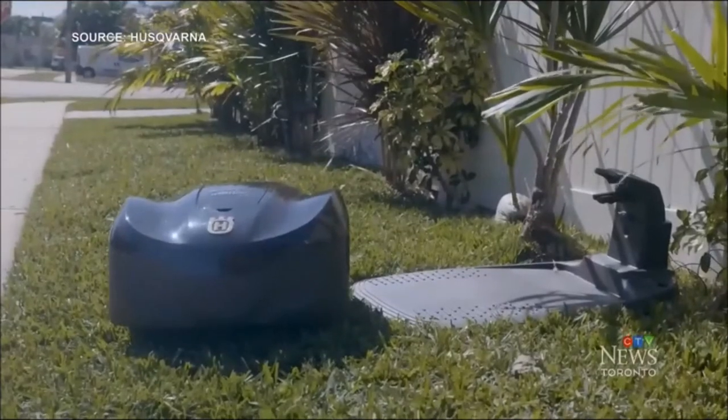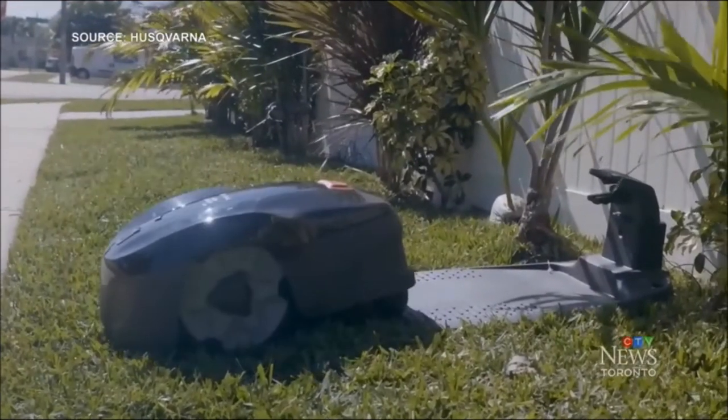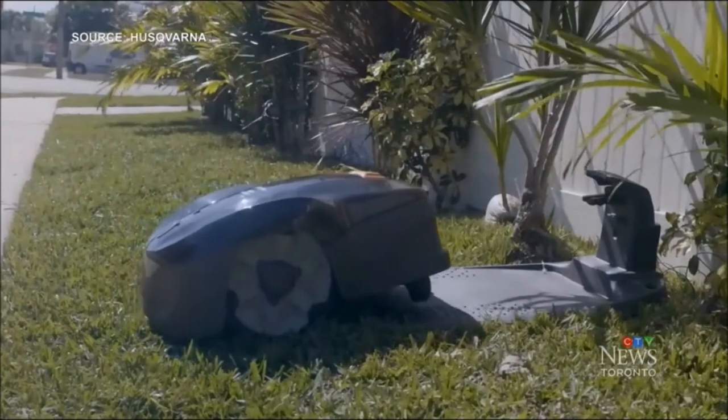This waterproof mower is powered by GPS and follows a guide wire that's first placed underground around the perimeter of your property. If it needs recharging, it's smart enough to return to its own base, power up, and then continue mowing. This automower costs under $2,000, but there are also models that can handle larger pieces of property and have other bells and whistles as well.